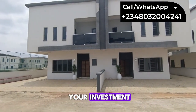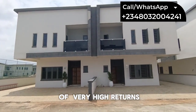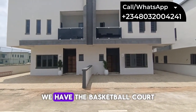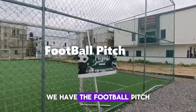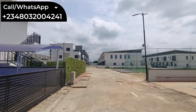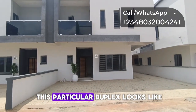This duplex is strategically located to bring you very high returns on your investment, and if you're somebody who wishes to live in this estate, you can be guaranteed of very high returns. We have amazing amenities: a basketball court, a swimming pool, a football pitch, good drainage system, street lights, and other amenities to make your stay very comfortable.